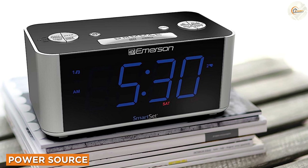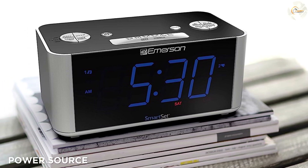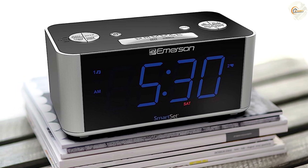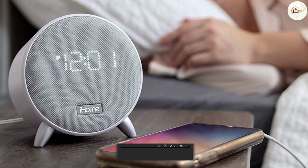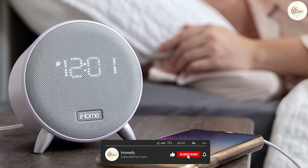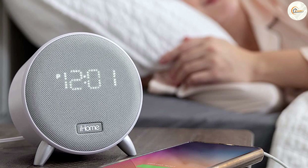Power Source. Clock radios are typically larger and require more power, so they are more likely to be plugged into a wall outlet. Alarm clocks, on the other hand, can be more portable and are often powered by batteries, making them a good choice for travel or for use in areas where electrical outlets are not available.